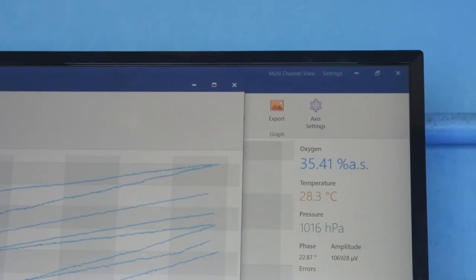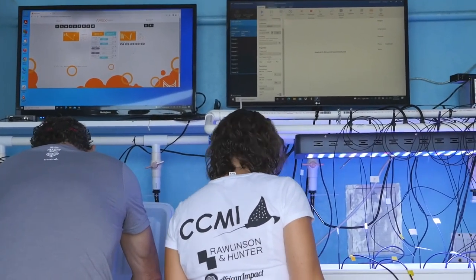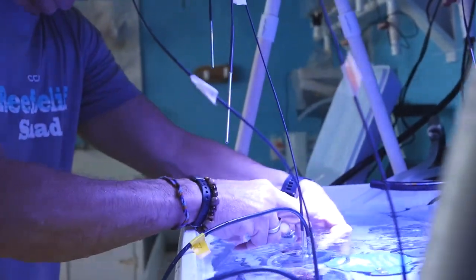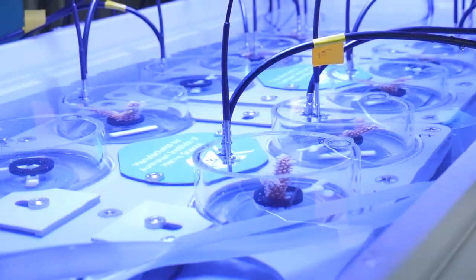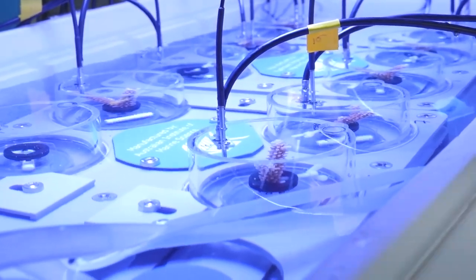We need to figure out how to effectively restore coral reefs and all kinds of other ecosystems that are impacted by global change. That's where this project is going to really move us forward — testing the idea that by focusing on thermally tolerant genotypes we can improve the success of coral restoration.